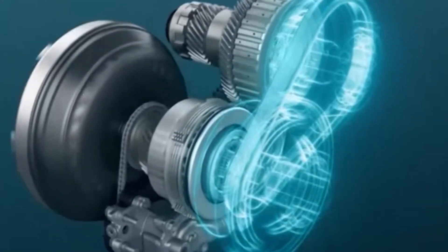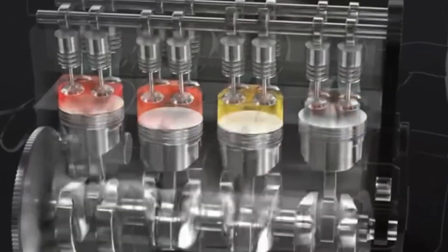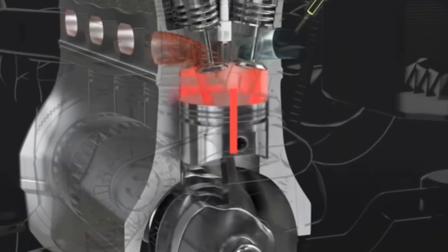Toyota's water-powered engine represents a significant step forward in sustainable transportation. By harnessing the power of water through electrolysis, Toyota is paving the way for a cleaner and more sustainable future. It's a fascinating example of how science and technology can be used to solve real-world problems and make our world a better place.